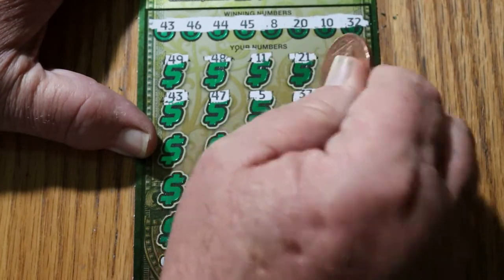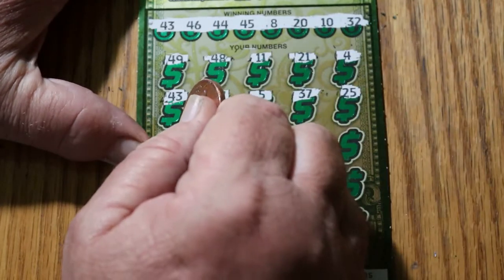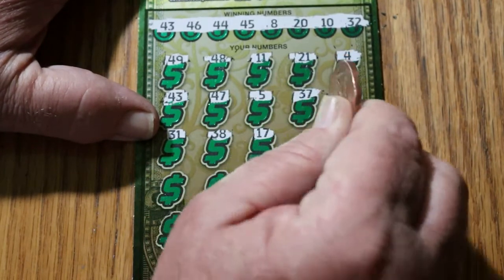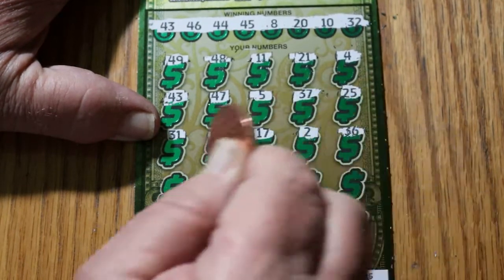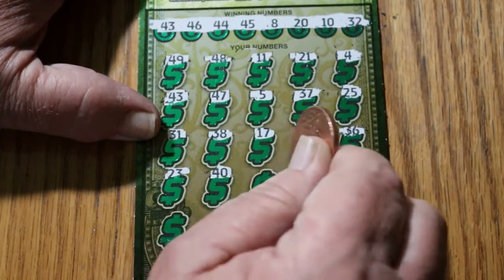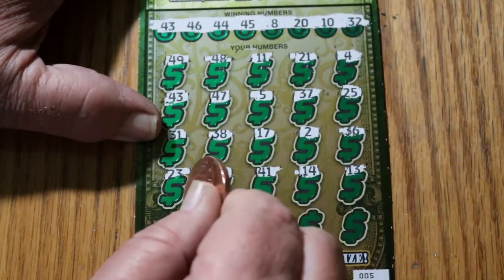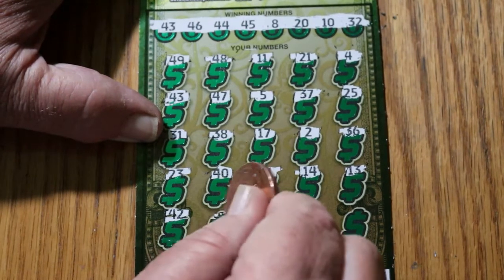Number 4, number 5, 37, 25, 31, 38, 17. Number 2, 36, 23, 40, 41, 14, 13, 42, 34.